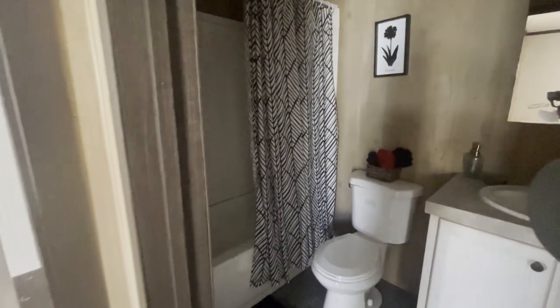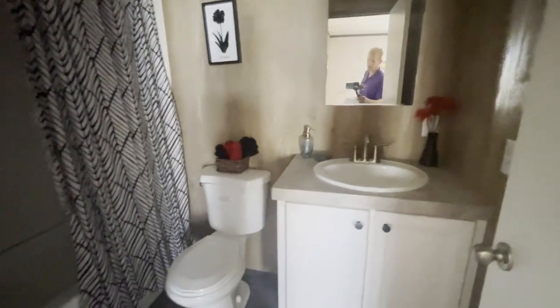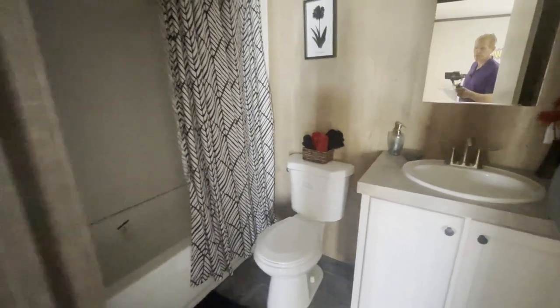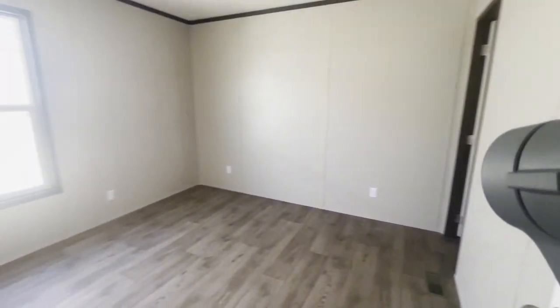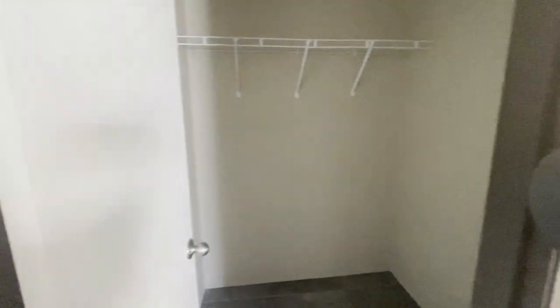This is the second bath featuring the porcelain sink, porcelain tub, and Price Pfister faucet. This is the third bedroom closet.